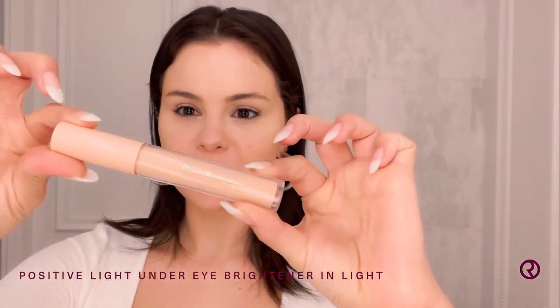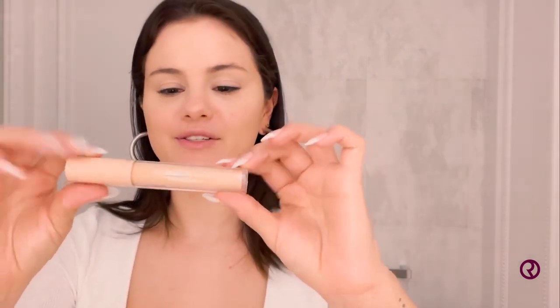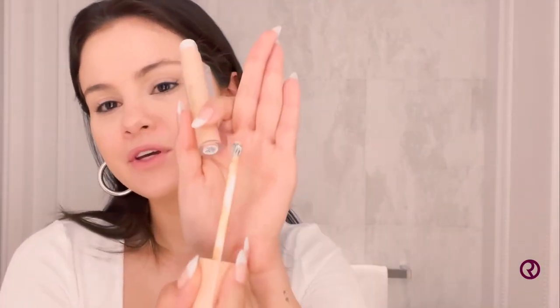Next, I'm using my Positive Light Under Eye Brightener. I am so excited about this — it is really, really fun. The cool part is it has a cooling metal tip that you can use as you put it in the designated area. It feels so nice. This is really good for de-puffing and getting the circulation going. When I was testing this product out, I kind of just wore that and that's it. I'm going to use my fingers.